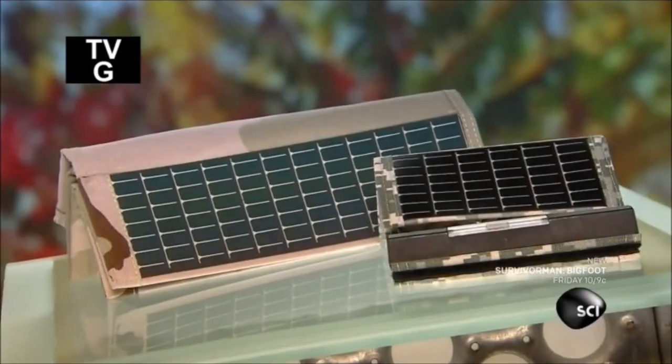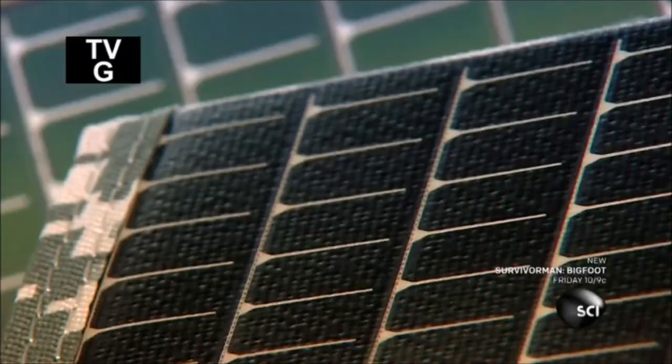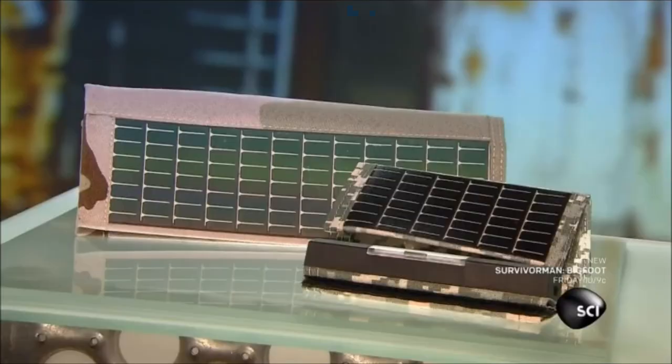Foldable solar panels were invented in the 1990s for American soldiers in the field. They use them to recharge electronic devices. The panels have environmental and tactical advantages, conserving both electricity and physical energy.